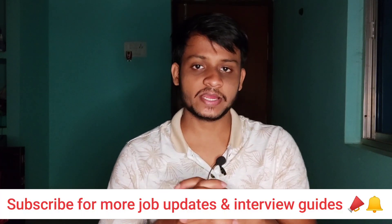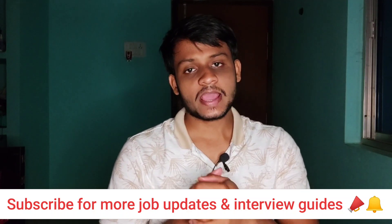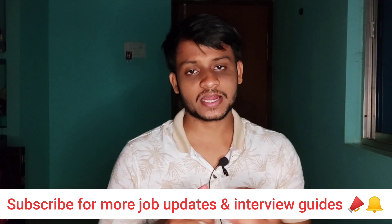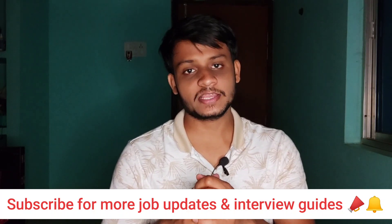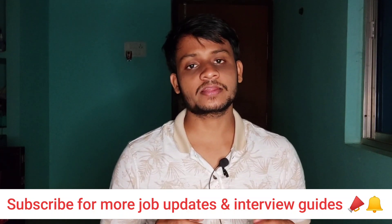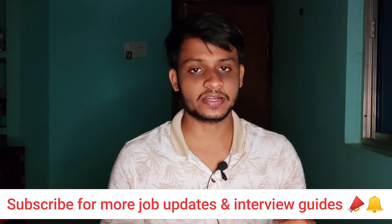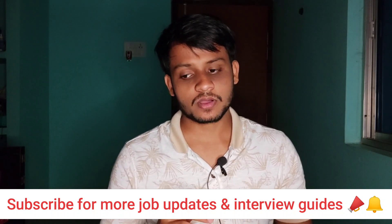Hello everyone, welcome to Helpful Techniques again. Currently TCS is hiring freshers through the NQT and smart hiring process across India. Many viewers from non-IT backgrounds like mechanical, civil, and electrical are commenting that they are going to attend the TCS technical and HR interview and want to know how to prepare.